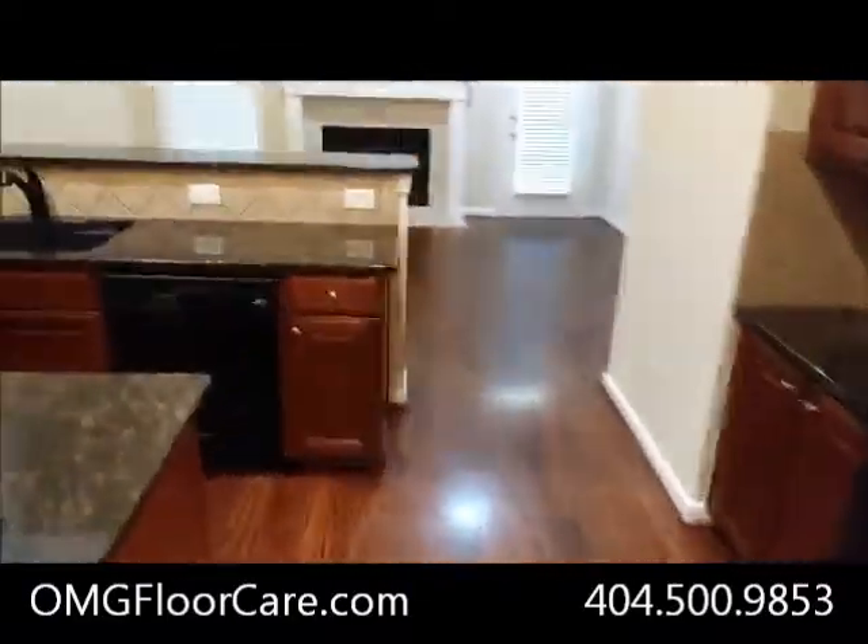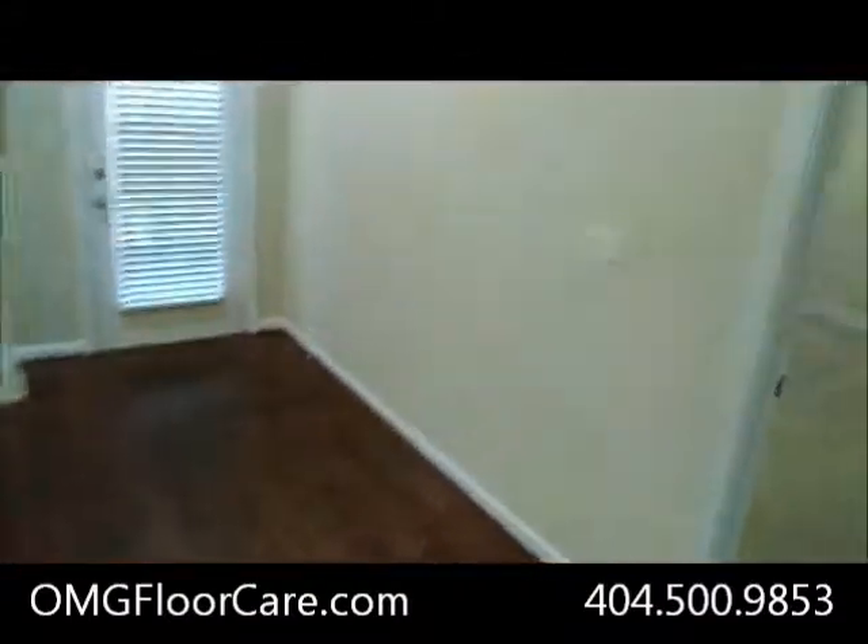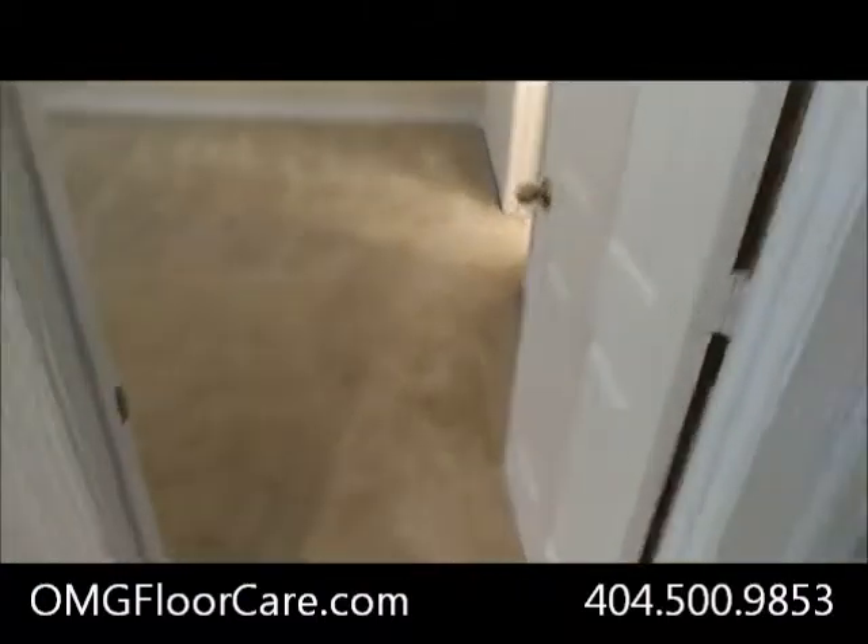Good afternoon YouTube. It's Mitch with OMG Carpet Cleaning. It's about 2:20 on Friday afternoon.